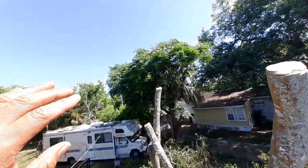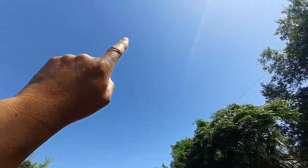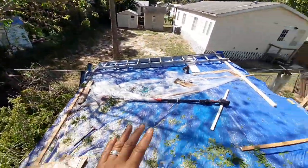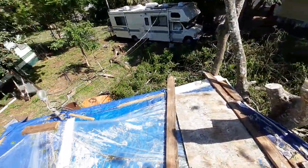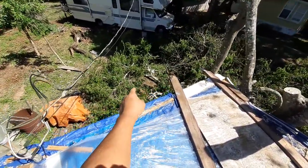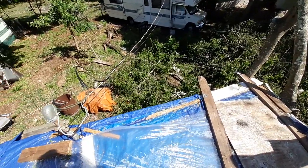Then there was one branch that was exceptionally tall — it went way out and was really high up. I had to cut it using the pull saw, and it fell and hit the power line again, but this time not so bad. That's the one you see down there. Thankfully the power didn't go out and the internet didn't go out — everything's still working.